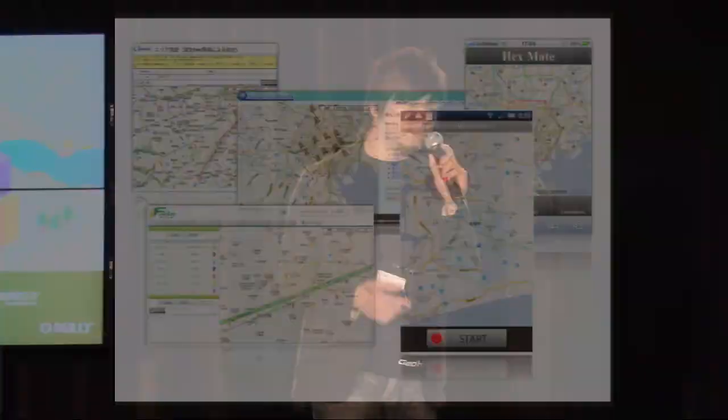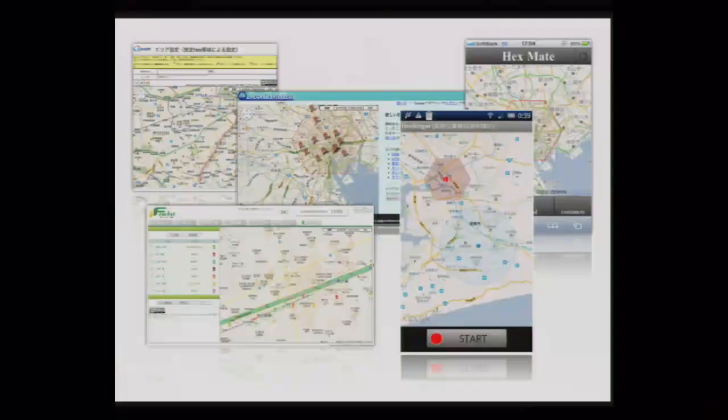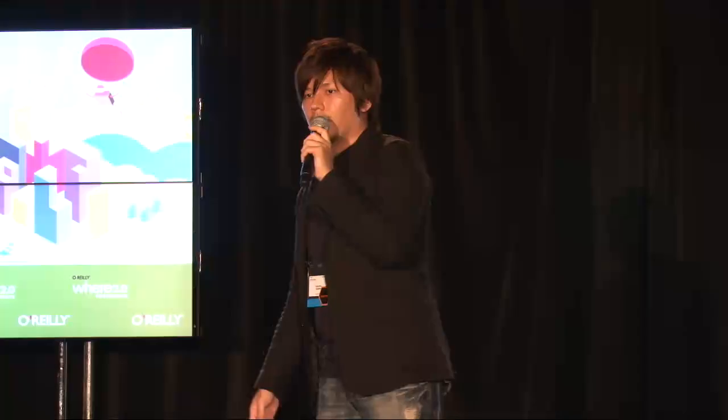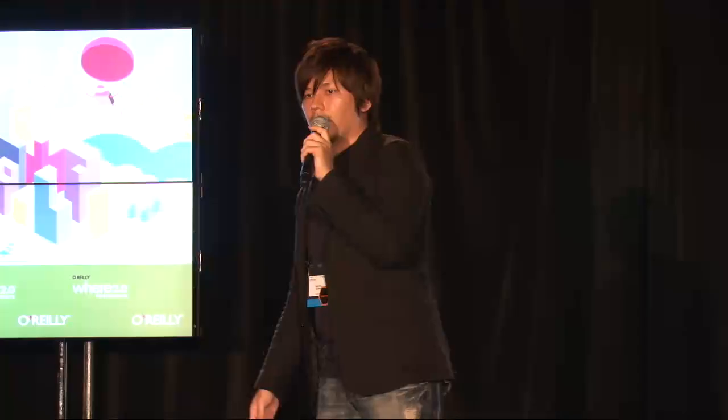There are currently many services using GeoHex — one is a local area network along the railway. Also, the latest version of Android OS is Honeycomb, so hexagons are riding on a big stream now.